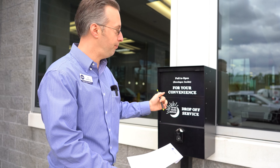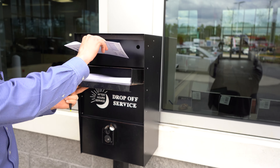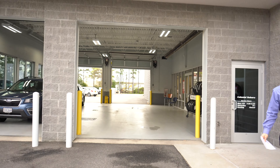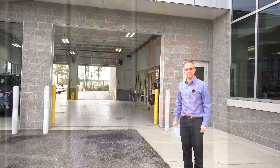If you're coming in for service after hours, we've got a convenient night drop box for you right here. All you have to do is grab an envelope — we usually leave a pen in there for you — go ahead and fill out the information, put your keys inside the envelope, stick it in the back, and close it up.